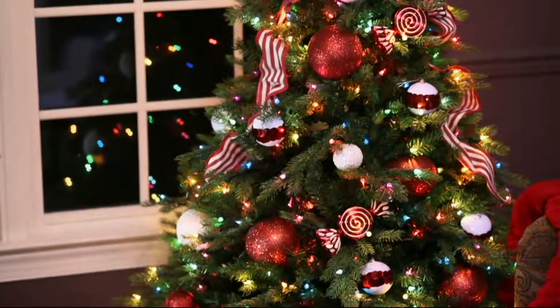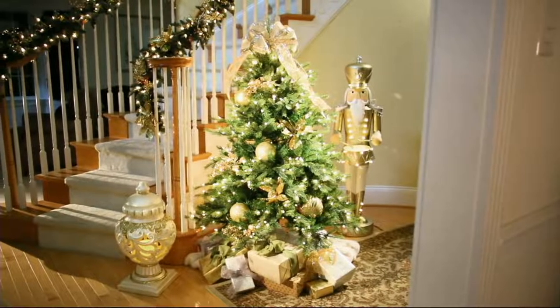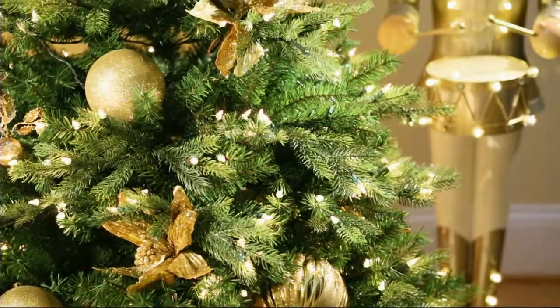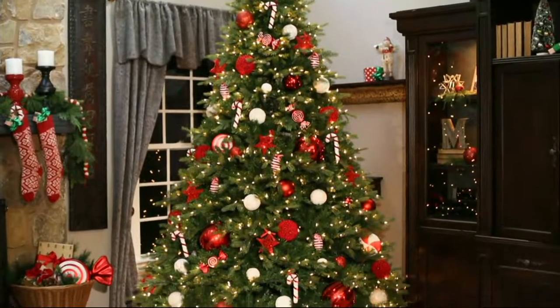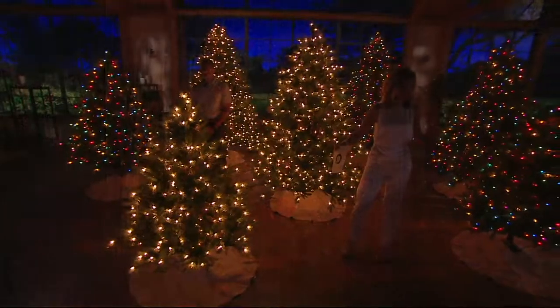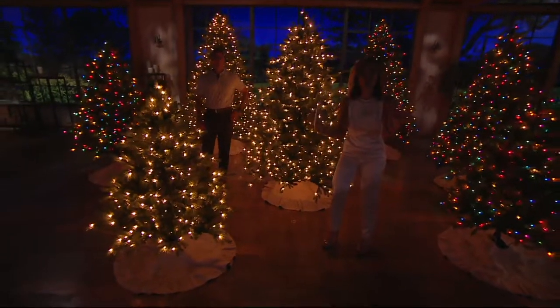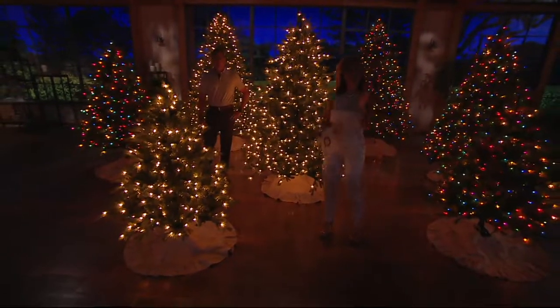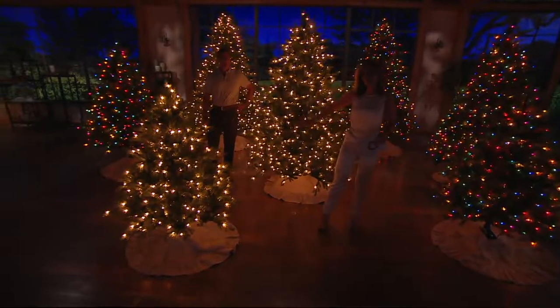Chad, well done. Thank you. This is officially the largest, the most dense, the most tips, the most lights in any tree that Bethlehem Lights has ever offered in all their years at QVC. That is a huge statement because they're one of the leaders, but it all came from you.